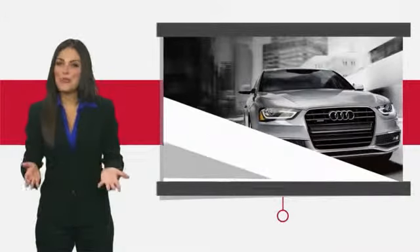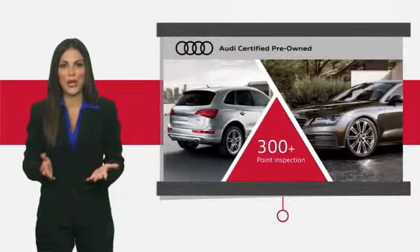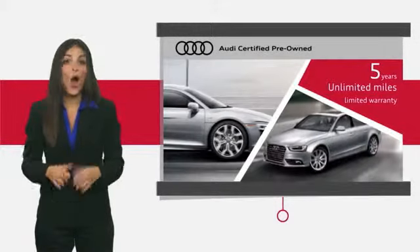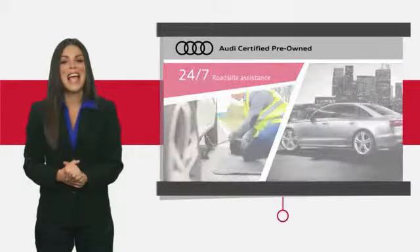There are plenty of reasons the Audi Certified Inspection is the industry's most rigorous. No other manufacturer puts their certified cars through a tougher examination. All certified cars are also backed by first-rate service and support.